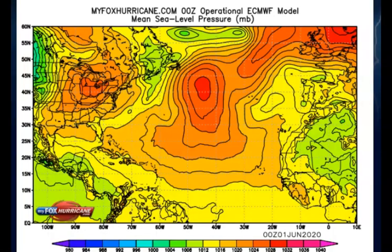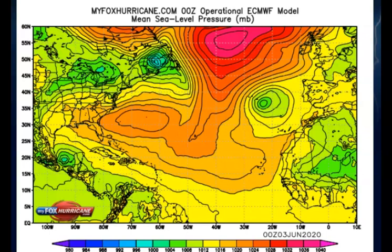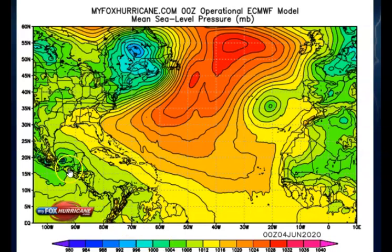Looking at the European model, I'm using the MyFox Hurricane charts — much easier to navigate and very accurate. The time stamp starts June 1st in 24-hour increments. Tomorrow the system doesn't look like a whole lot, but it is a ball of energy. As we move along, by the third it begins to get more strength, and by the fourth it's got a lot of strength.